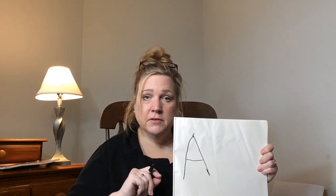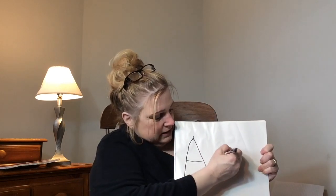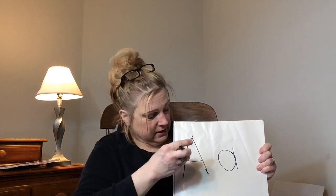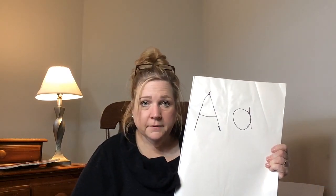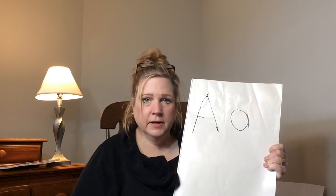Let's make a lowercase a. Does anybody remember how to do that? We make a circle. What else does it need? And the stick. You are so right. So this is an uppercase A and a lowercase A. Let me see you make the lowercase A now. You've got it. And if you need help, ask your parents — they can help you. Or you can just try again. It doesn't have to be perfect. We're all learning. I've never done this before.